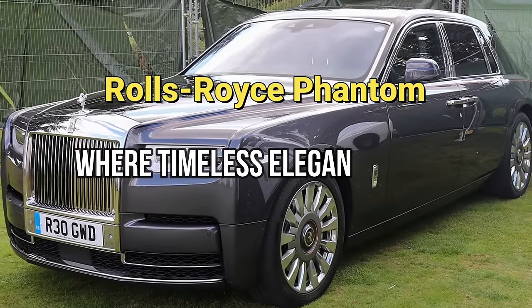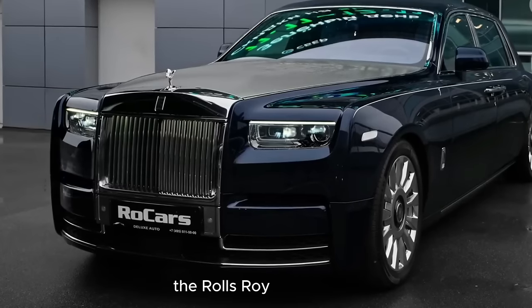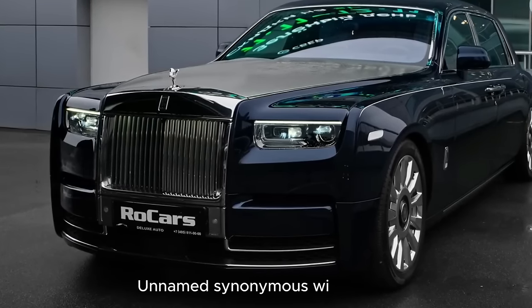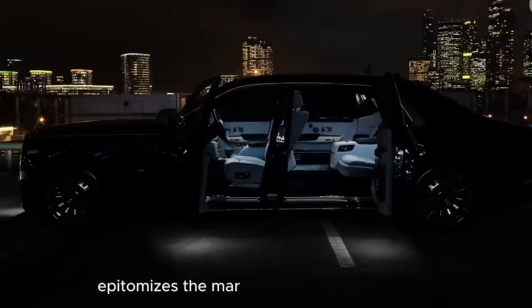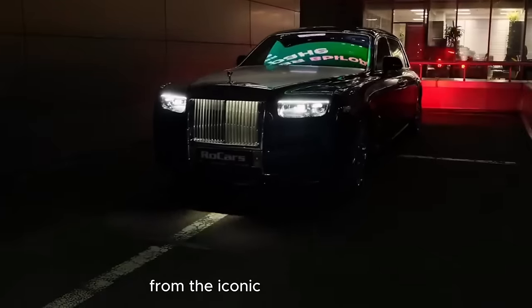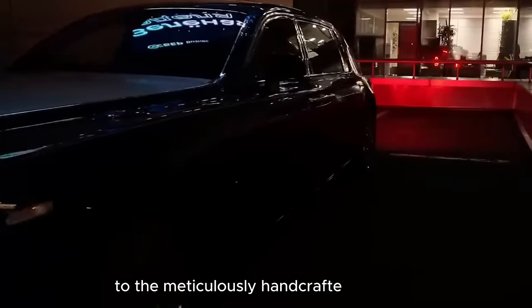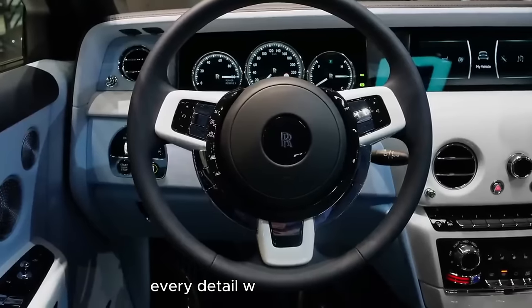Rolls-Royce Phantom: where timeless elegance meets cutting-edge technology. The Rolls-Royce Phantom, a name synonymous with luxury, epitomizes the marriage of timeless elegance and cutting-edge technology. From the iconic Spirit of Ecstasy ornament gracing the hood to the meticulously handcrafted interiors, every detail whispers opulence.